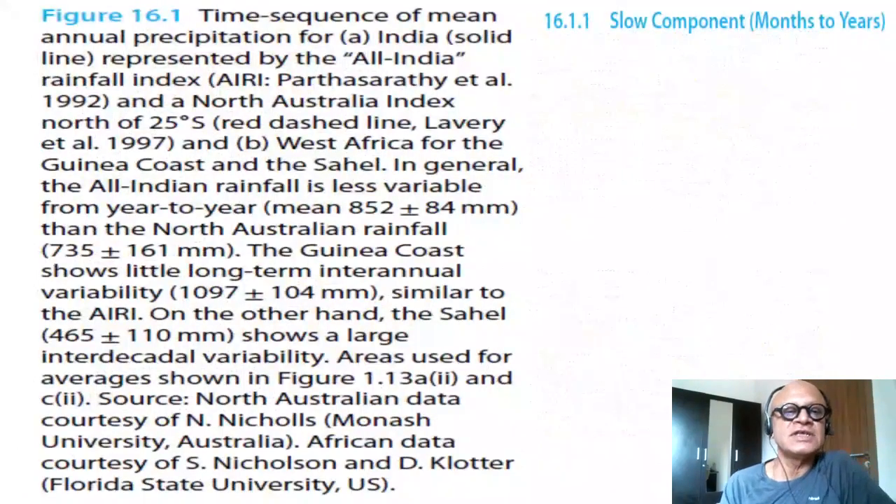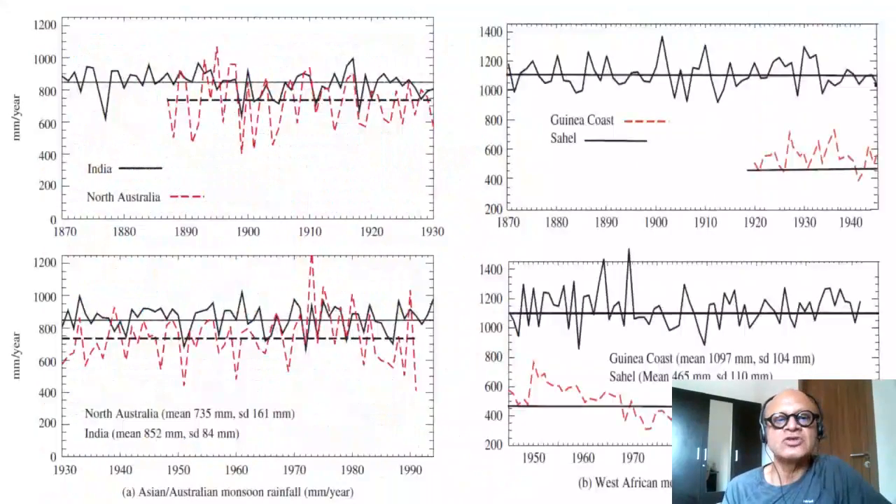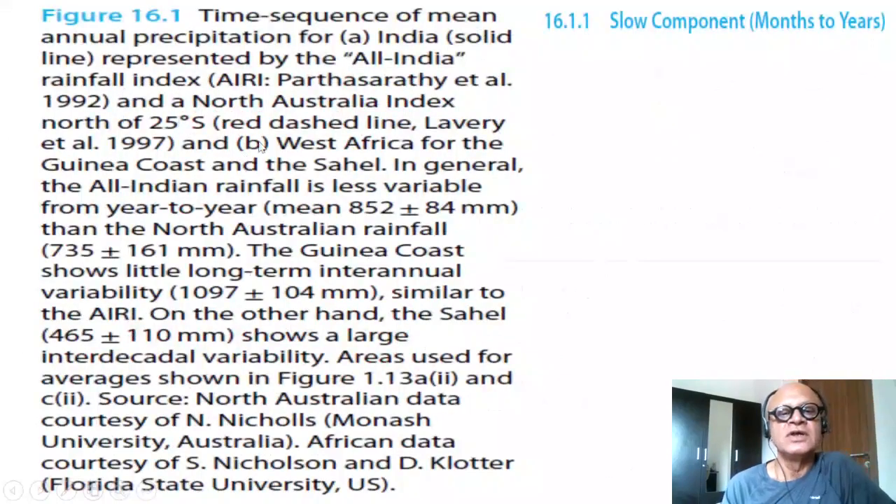Looking at the sequence of annual precipitation, the Indian rainfall shown in the solid line for 1870 to 1930 and 1930 to 2007 shows that variability is fairly low — about 10% around the average of 850 mm per year. For example, the Indian monsoon has 852 mm plus or minus 84 mm. There is also a slight trend: a 10% decrease in recent years and an increase in extreme events at synoptic and intra-seasonal timescales.